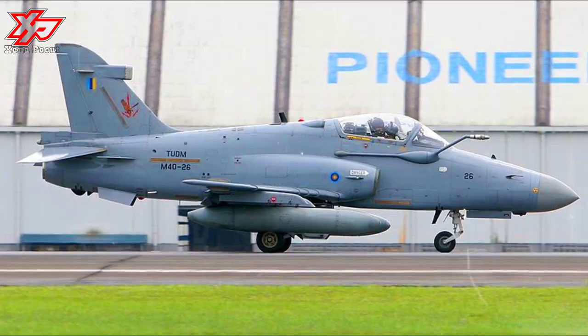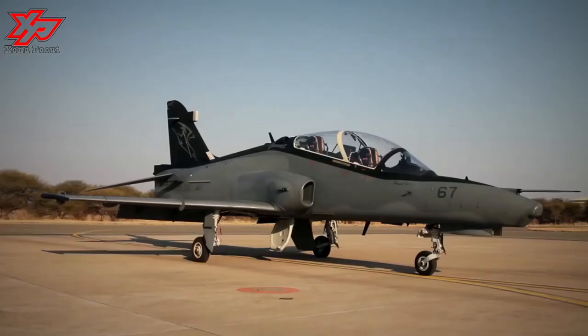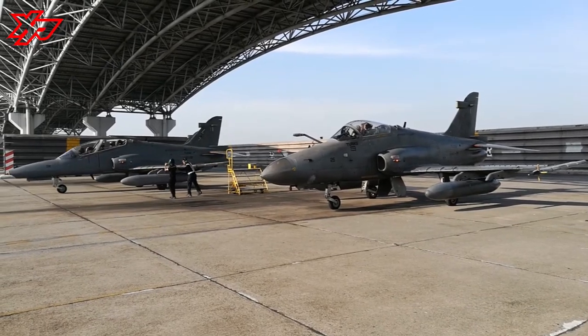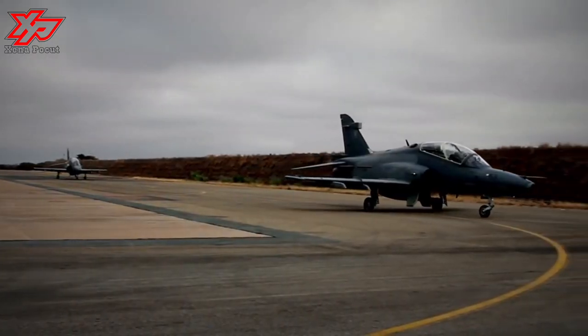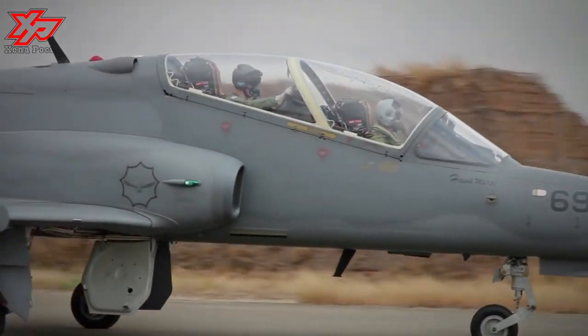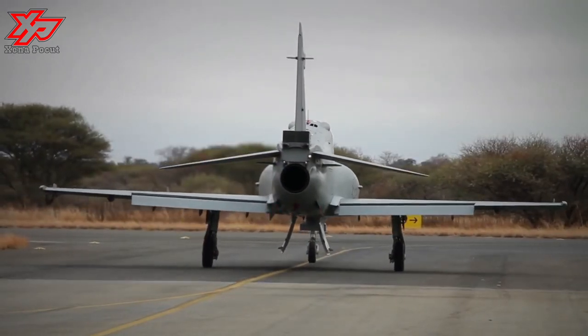The Hawk is a single-seat, single-engine light multirole fighter designed for air defense, air denial, anti-shipping, interdiction, close air support, and ground attack. It features a small visual signature and high maneuverability.